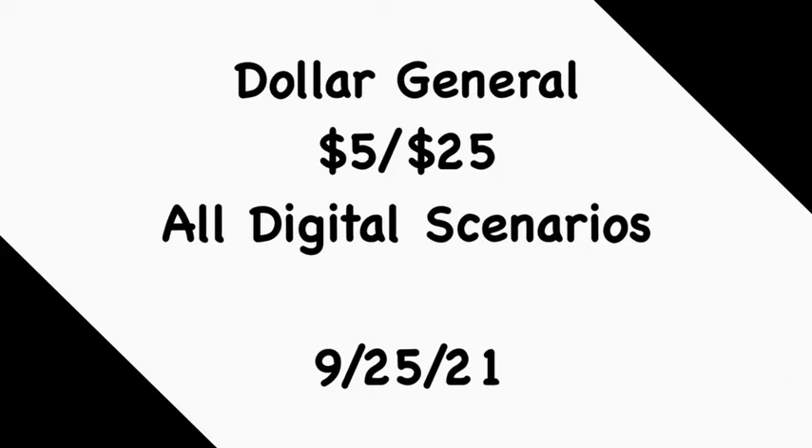Hey guys, welcome back to my channel. Thanks for tuning in to another video. In this video we're going to go over the Dollar General 'Five Off Twenty-Five' scenarios for this Saturday, September the 25th. If you are new to my channel, welcome — thank you for tuning in. Please consider hitting that subscribe button and joining my coupon family. And if you're a returning viewer, thank you for checking me out one more time.